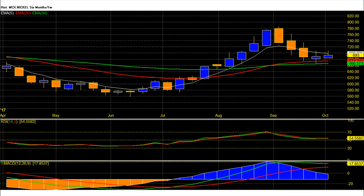MCX Nickel weekly chart RSI is at 54 with an early rally continuation signal. MACD is at 17 with a bullish crossover and divergences, given by signal around 577 rupee on the weekly chart.